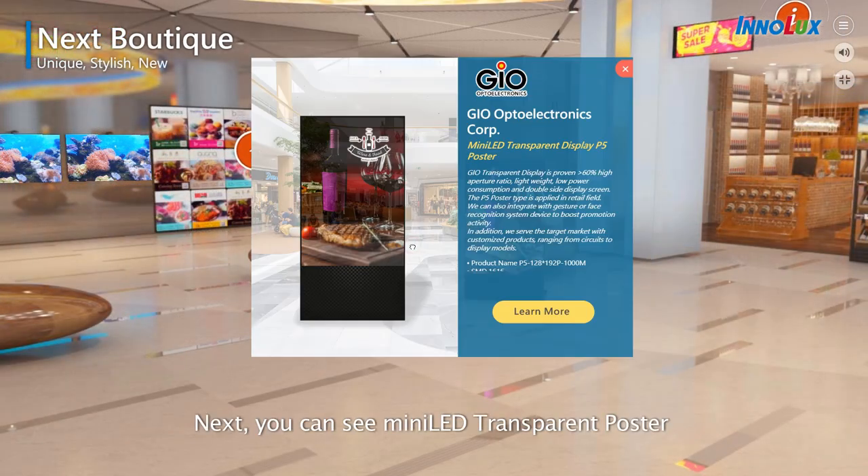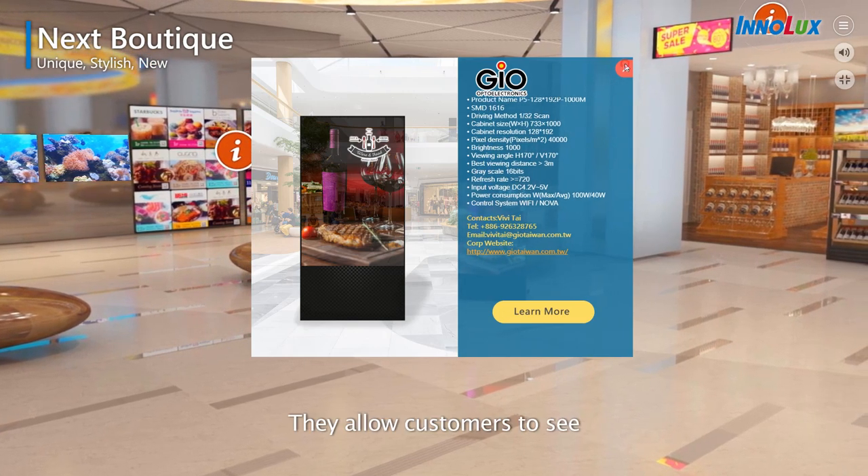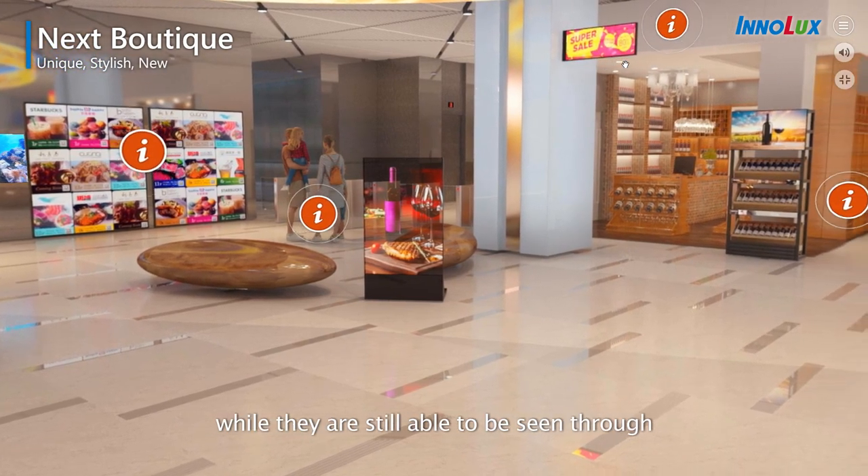Next, you can see the mini LED transparent poster and transparent heads-up display. They allow customers to see what is shown on the glass screen while still being able to see through it.